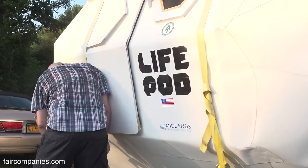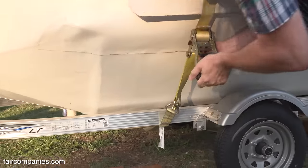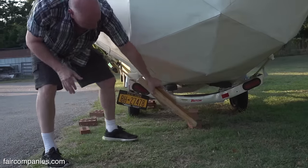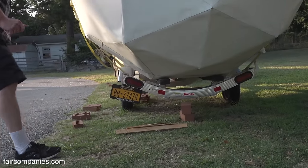To go down the road, how do you prep it? It's ready. There's no process other than putting the hatch door on.